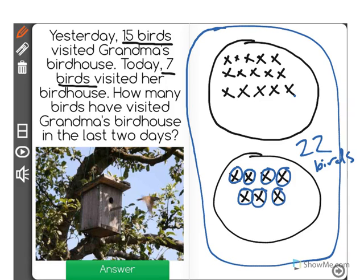Basically, what we did in this problem is we took the 15 birds and we added the 7 birds from today to get our total.